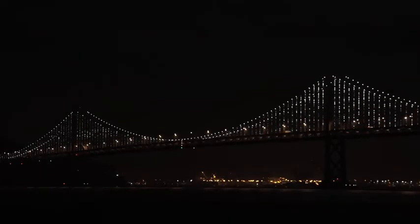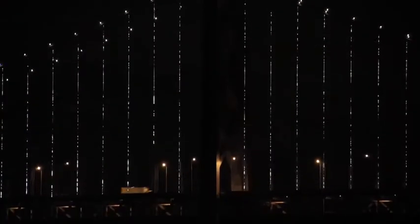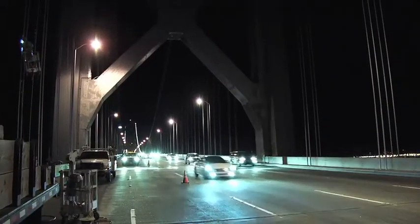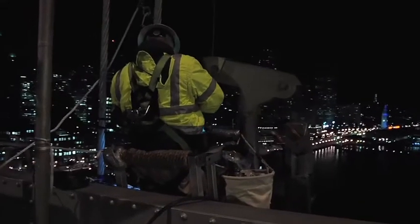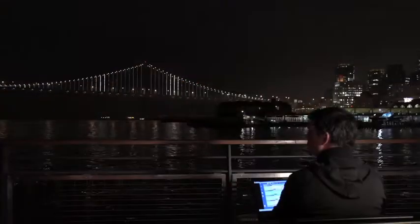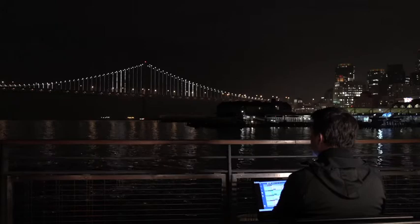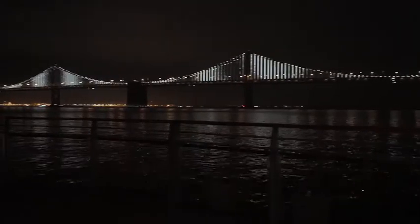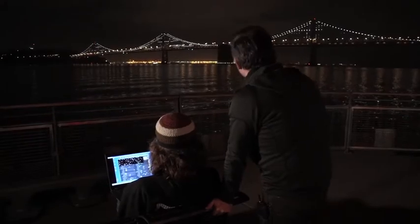We have 25,000 white LED lights and they come on a cable, separated by one foot from node to node. The suspender cables are 30 feet apart, so we've had to run power all across the bridge and also a big fiber optic network — a 1.8 mile long cable. The lights receive power, but they also need data. Each light is capable of displaying 255 levels of brightness, so we're sending 25,000 bytes 30 times a second.